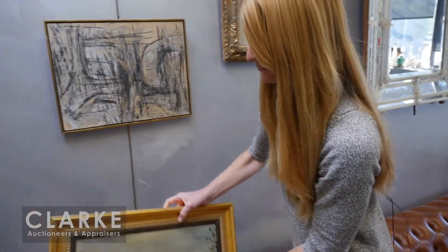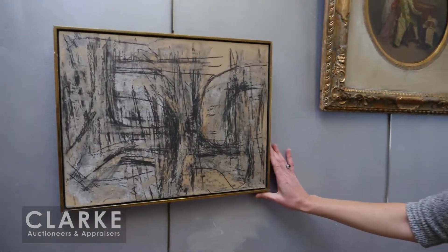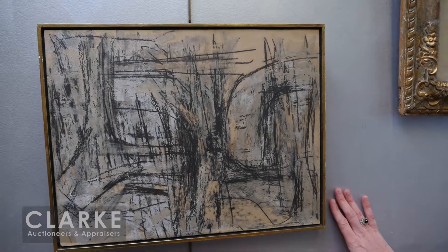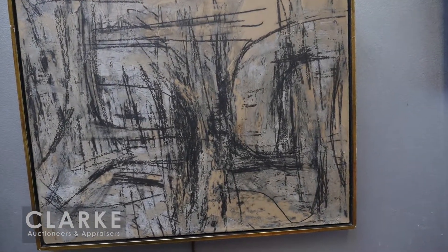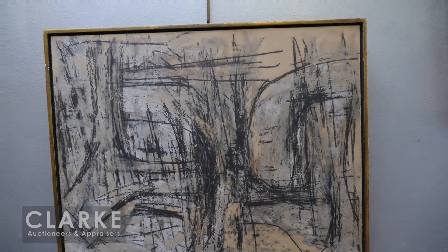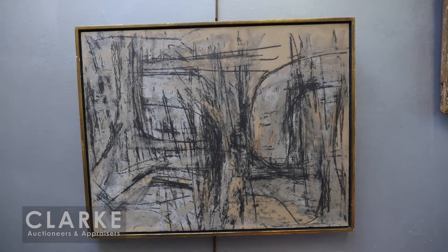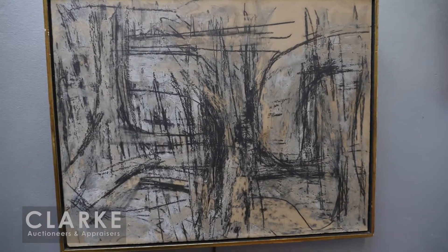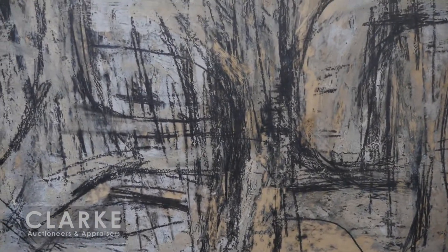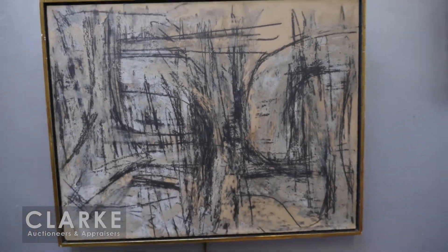Moving into the 1950s — here's a work by abstract expressionist Fritz Bultman. Bultman didn't quite receive the recognition many of his contemporaries did, but this is still a significant piece. Done in 1957, it's called 'Two People,' signed and titled on the back. A lot of his work is complex yet organized and suggests figures, as we have here. Estimated at thirty-five to forty-five hundred.